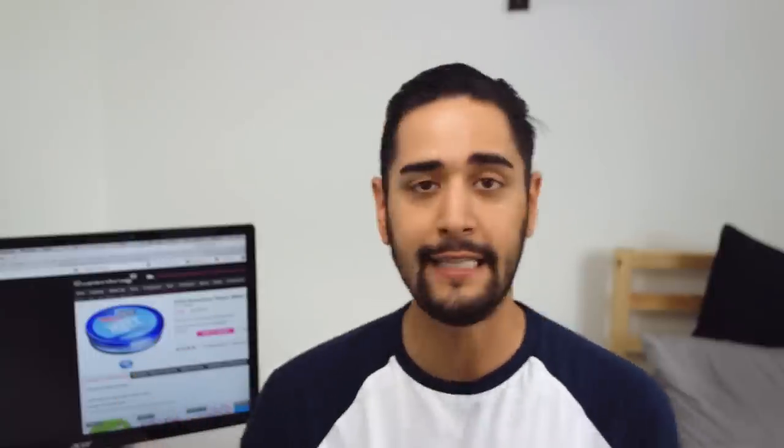Next up we have VO5 Extreme Style Matte Clay for texture and definition with a matte finish. I bought this for around £5, but I just found it on superdrug.com for £2.99, so I paid a bit more than I needed to. A clay is always used for matte finishes with a lot of texture, or even just swept back — I also use it for that. It's not really got much of a smell to it, which I sometimes actually prefer. It's like an off-green colour and really quite hard. Going to blow dry my hair, then we'll put the product in.